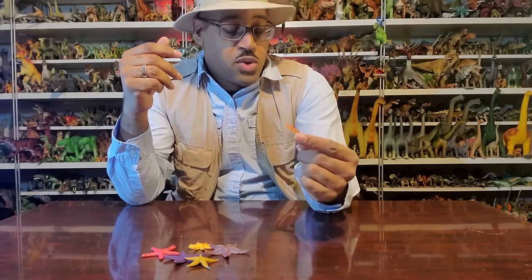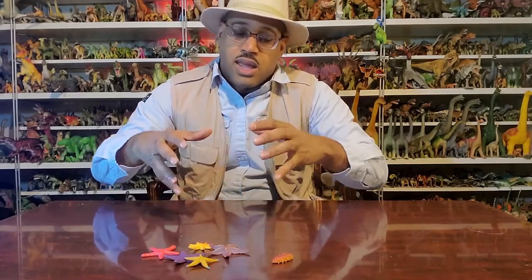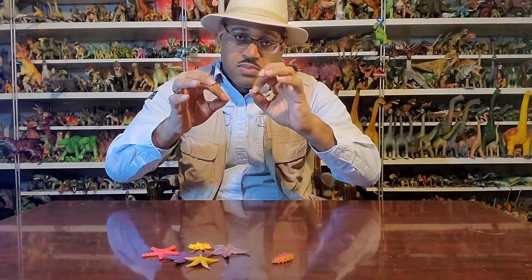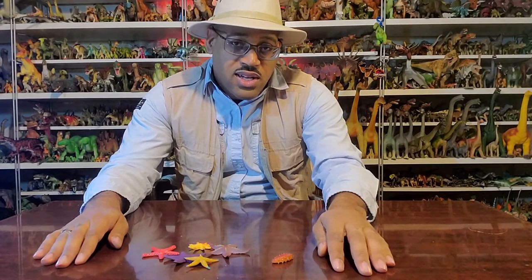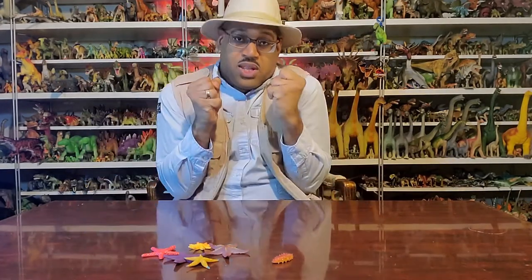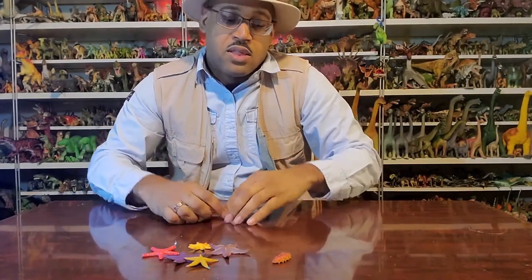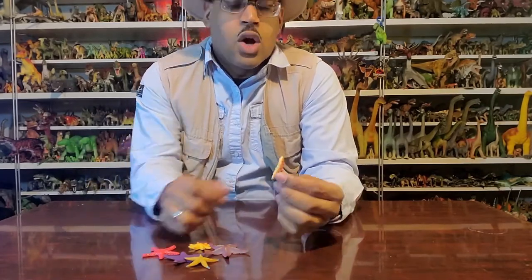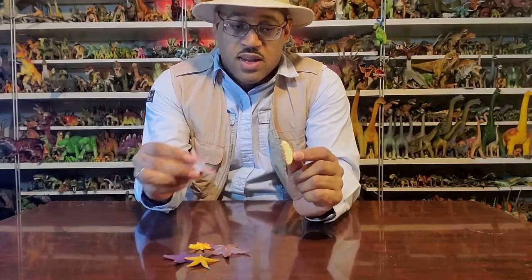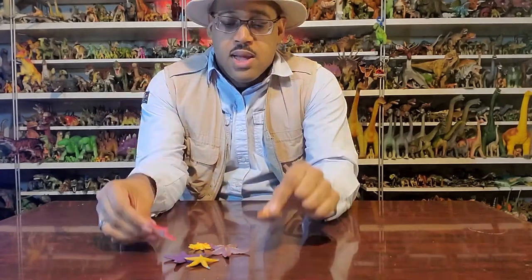Fossil record-wise, sea cucumbers don't have skeletons like sea stars or sea urchins with their hard shells. These guys have little pieces, kind of like a mesh pattern — that's what makes their shell. When relaxed they stretch out, and when uncomfortable they pull in. So we find just little smatterings of tiny fossil pieces and know that was a sea cucumber — there's no shape to it. On the bottom, they move around with tube feet as well, and they also have five-fold symmetry in their design, though it's not as obvious as in a sea star.